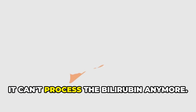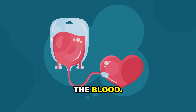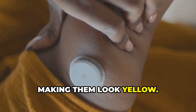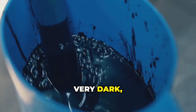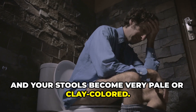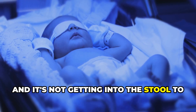When the liver is failing, it can't process the bilirubin anymore — it's like the factory's assembly line is broken. The bilirubin just keeps building up in the blood. It's a yellow substance, so it stains the tissues, making them look yellow. You see this first in the whites of the eyes. You might also notice your urine gets very dark, like tea or cola, and your stools become very pale or clay colored, because the body is trying to push the bilirubin out through the urine and it's not getting into the stool to give it color.